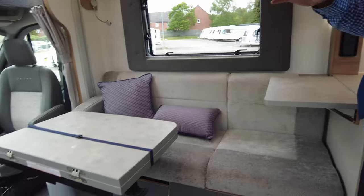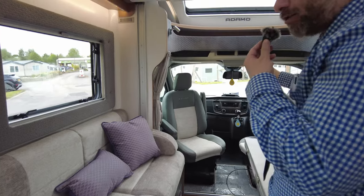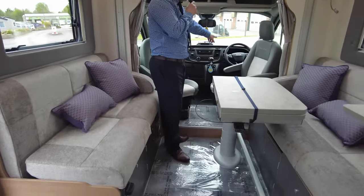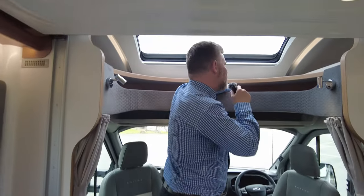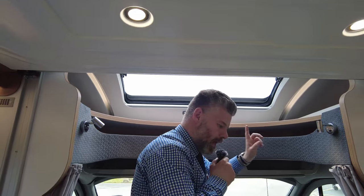For those of you that have never seen inside a Bailey Adamo before, prepare to be excited and wowed, because they are lovely inside. This is the Odyssey colour scheme. Starting off at the front, it is the manual gearbox, but as you do on most Fords now you will get speed limiter and cruise control, Bluetooth connectivity. This one's also got automatic headlights. There's a bit of storage up here — a nice area to place things and a little bit in the sides as well.